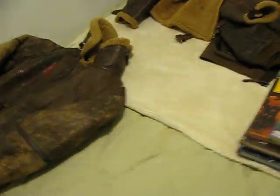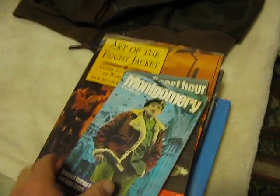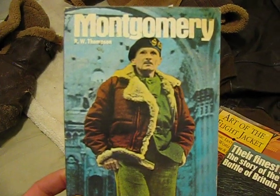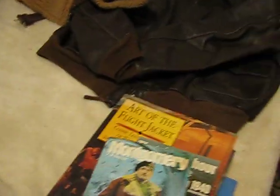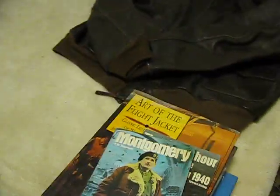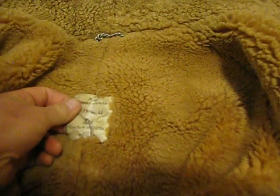Now I'm going to go ahead and show you. There's Montgomery — he's one of the famous folks that wore a British Irvin flight jacket, and he was not a pilot. And here is a British one made by the Eastman Company, Eastman Leather.